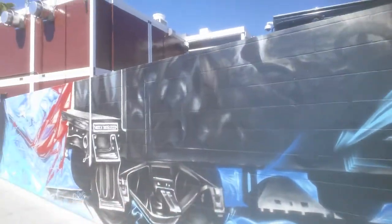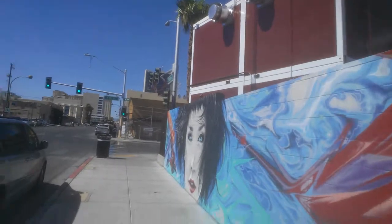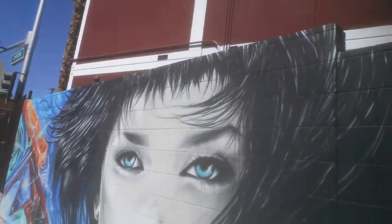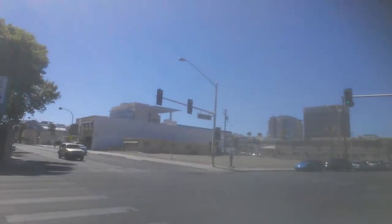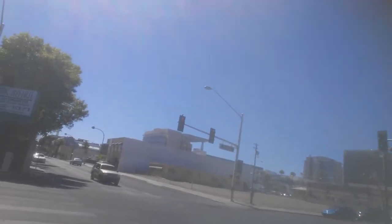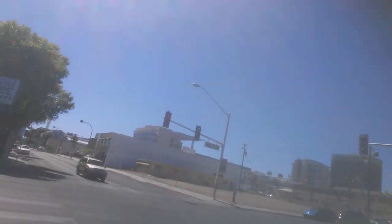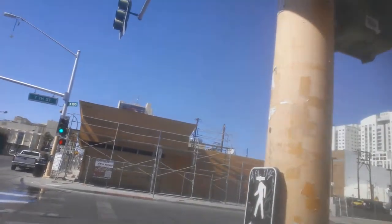This is a new revitalization project they've been doing. Watch your step. You can see what it pretty much looked like for years — kind of dumpy, kind of run down. A lot of stuff's been plowed over, crack houses removed, and new construction going on.